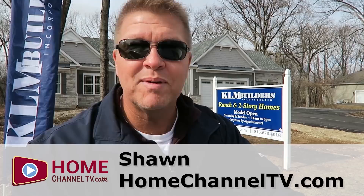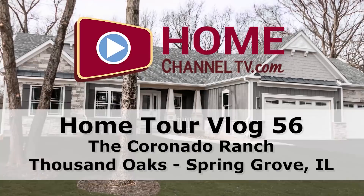Today we're going to go through a custom ranch model here at Thousand Oaks in Spring Grove, Illinois. It was just completed by Kalen Builders, and the landscaping's not in yet, but the inside's all decorated — you're going to love it. We're lucky enough to have the builder, Kim Meyer, join us for today's tour. He'll be here in a few minutes, and you're going to have a nice, in-depth tour of a custom ranch.